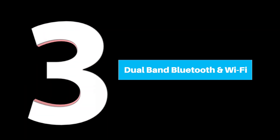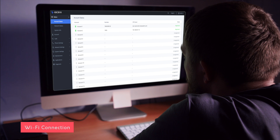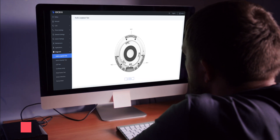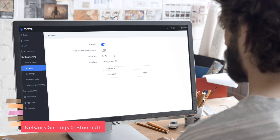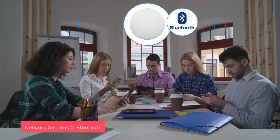Number 3: Dual-Band Bluetooth and Wi-Fi Connection. Through the web UI, you can easily connect the device to the network without using a cable. You can also connect to other Bluetooth devices such as your phone, TV, music player device, and more.